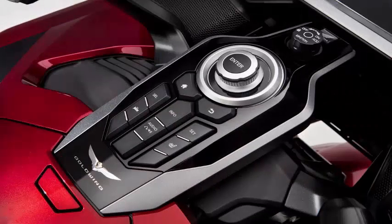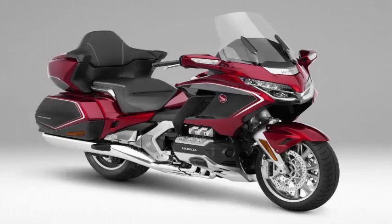Improved aerodynamics is credited with creating better fuel efficiency, allowing Honda to reduce fuel tank capacity by 1.1 gallons while maintaining the same range as before.